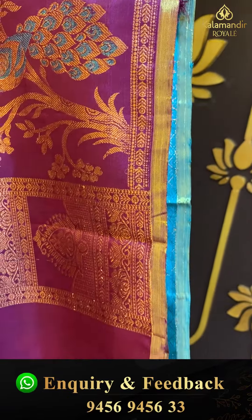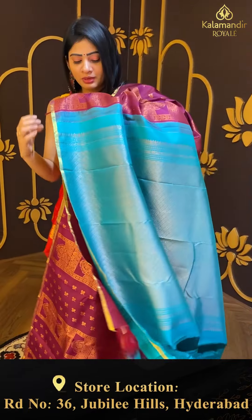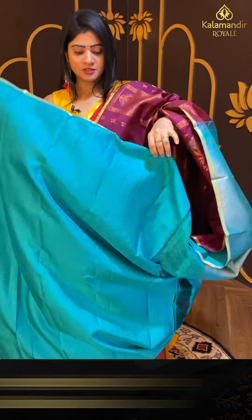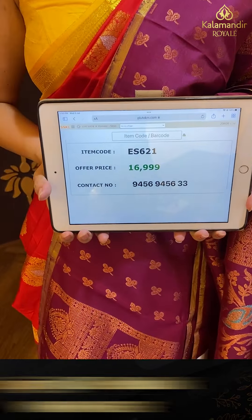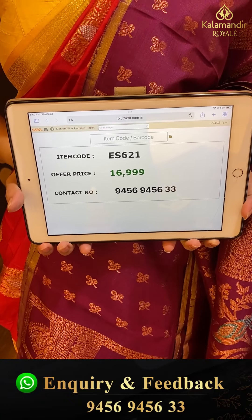Coming to pallu, it's a contrast woven pallu in sea green color. The blouse is also contrast. Pricing details: item code ES621 and offer price ₹16,999.